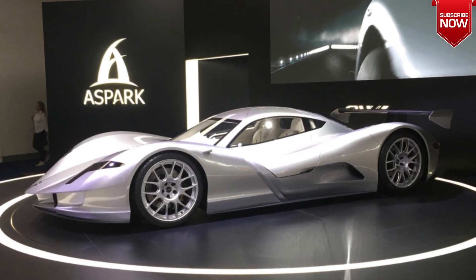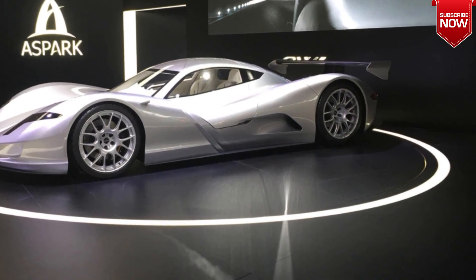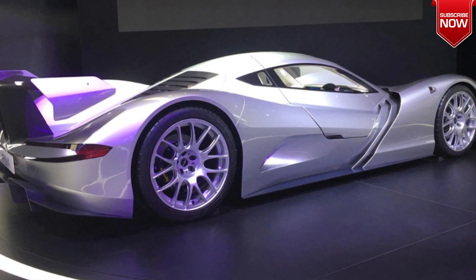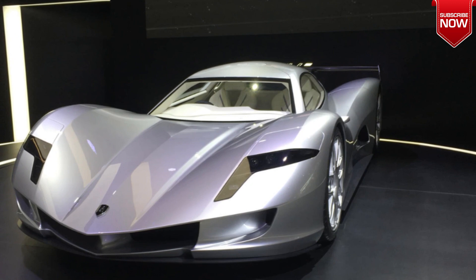The car is equipped with advanced driver aids such as torque vectoring and regenerative braking. The car's interior features a minimalist design with a large digital display in the center console. The Aspark Owl has received a lot of attention for its incredible performance and unique design.